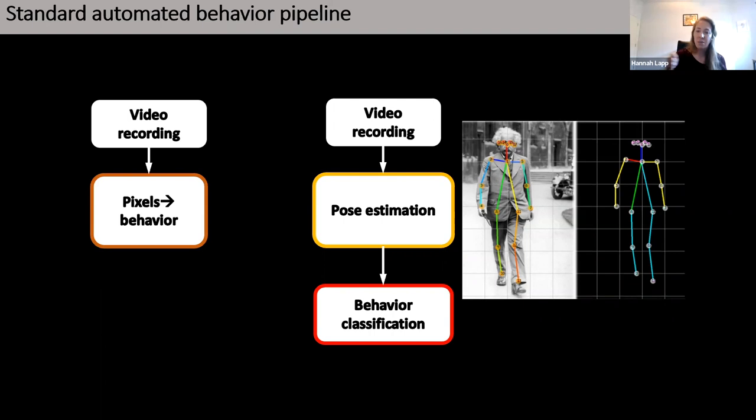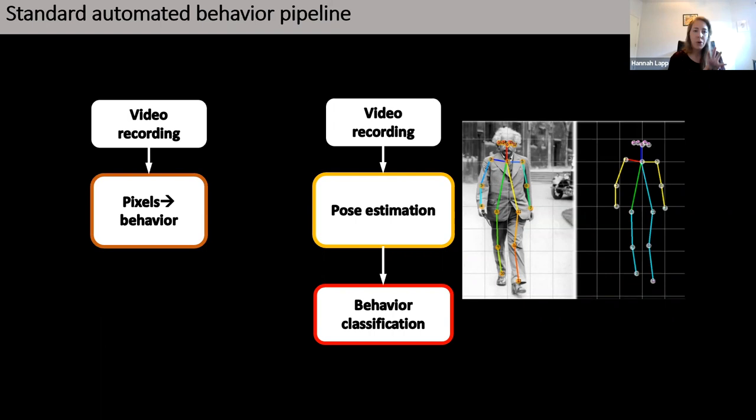This is the pipeline workflow: we take video recordings, perform pose estimation for dams using single-animal DeepLabCut, as well as pose estimation on the pups. We combine those files together and then put that information into a different software called SimBA, which will do the behavior classification.